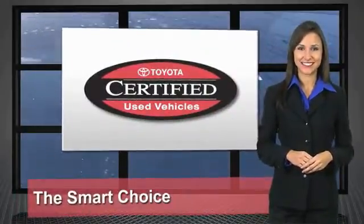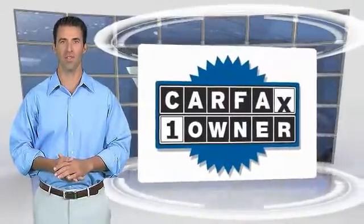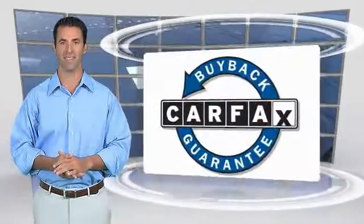It's the smart choice. This is a one-owner vehicle with the Carfax Vehicle History Report. Be sure to find a complimentary copy of this report online or contact the dealership. This vehicle qualifies for the Carfax Buyback Guarantee.